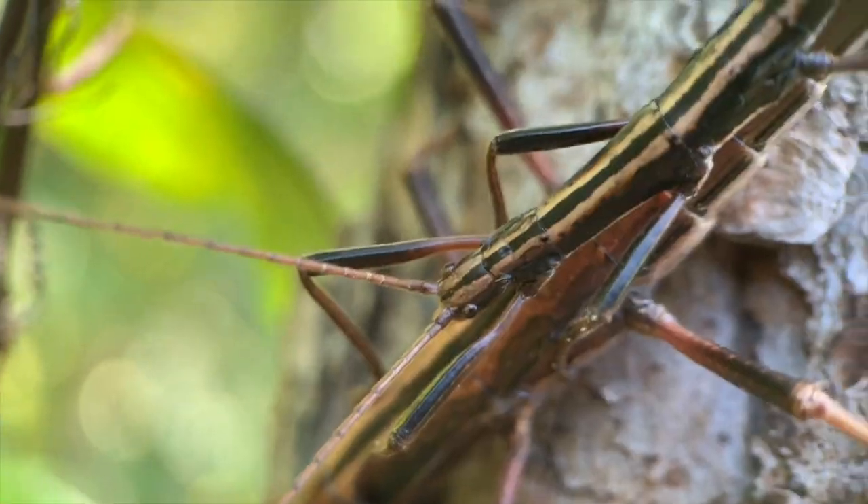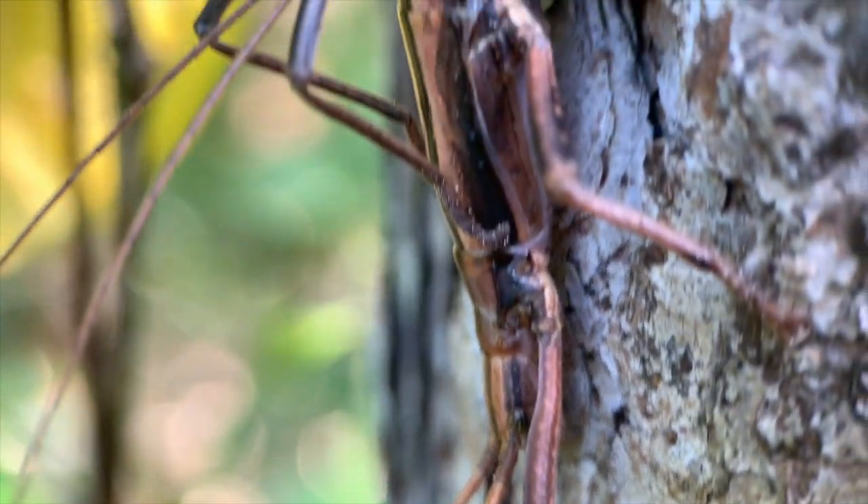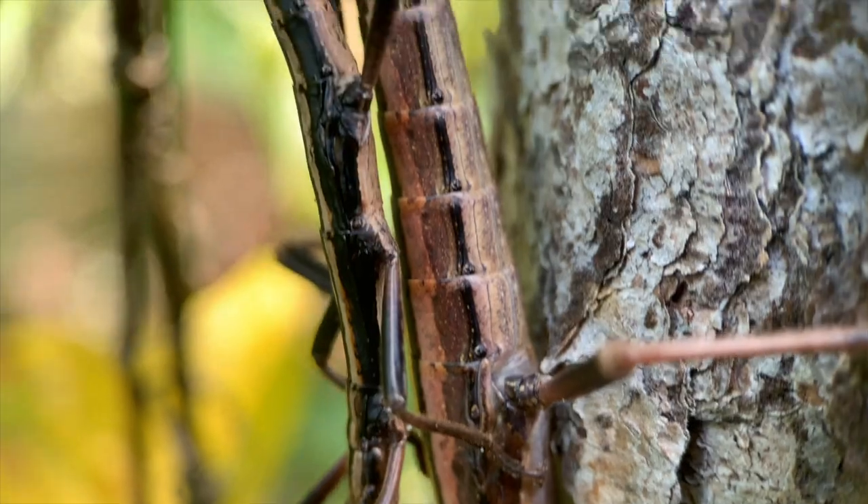Now you can see the male is riding on her back, and he'll do that for almost his entire life. He's much smaller than her, and being on her back ensures that he always has access to a mate. It also helps him conserve energy.